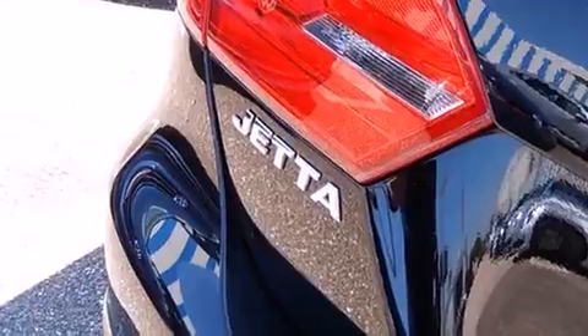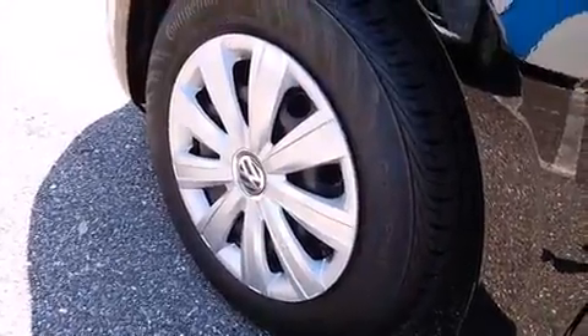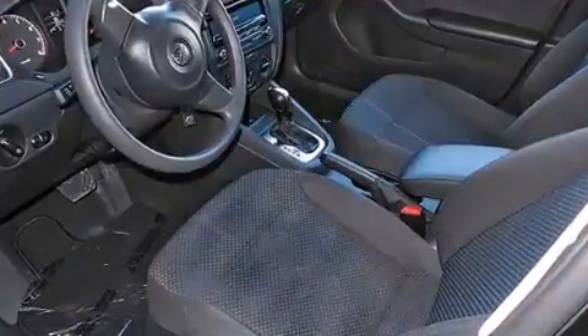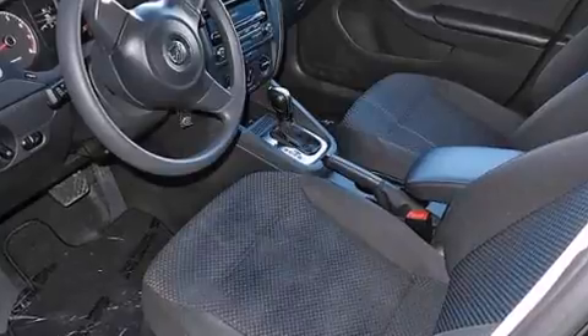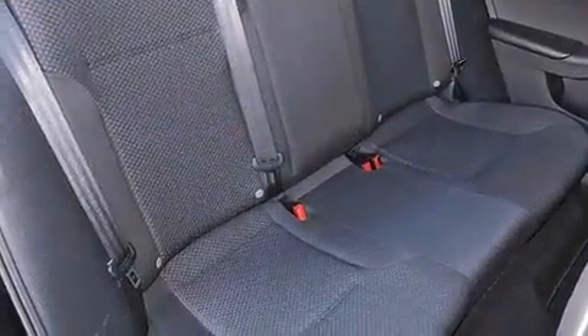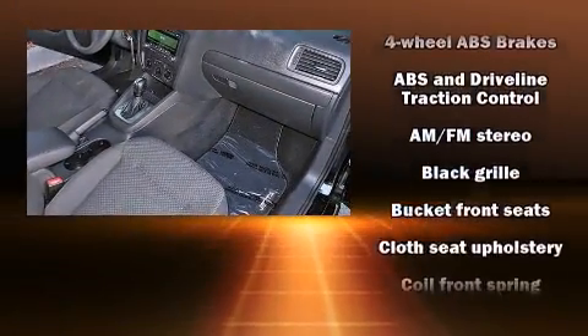Volkswagen prioritized comfort and style by including front and rear reading lights, one-touch window functionality, a tachometer, variably intermittent wipers, heated door mirrors, and remote keyless entry. Audio features include a CD player with MP3 capability and four well-positioned speakers.